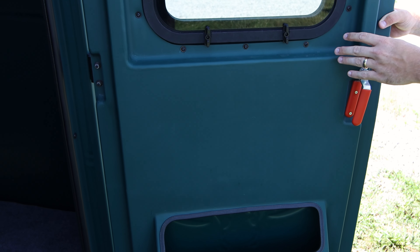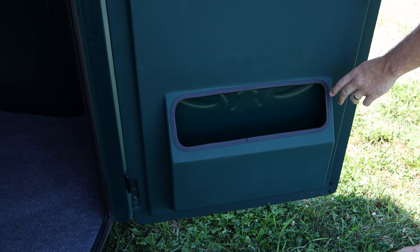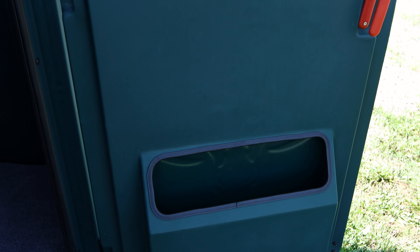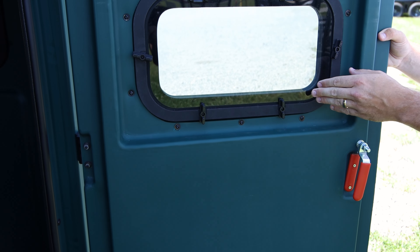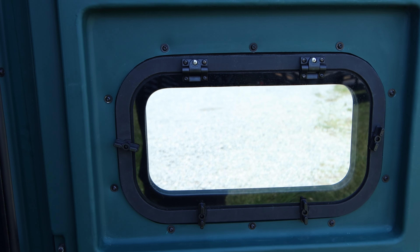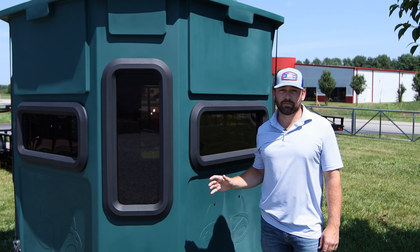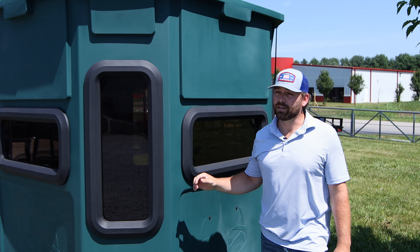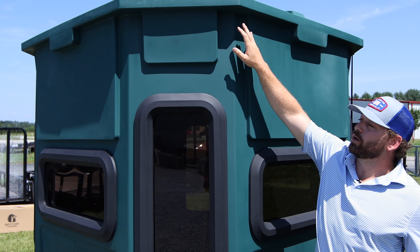The door itself is a rotomolded design as well, and also comes with an organizer to keep some extra storage in there — a little bit more place to keep some gear. The door also has a tinted window with the same noise reduction hinges, as well as a locking system with a key.